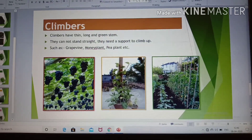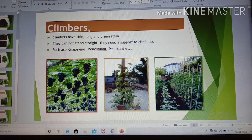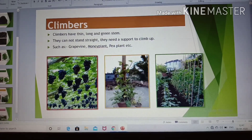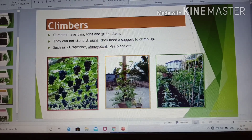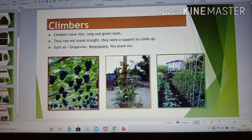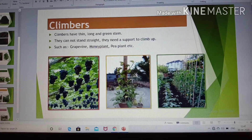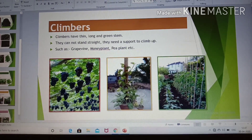Today we will discuss about climbers. Climbers have thin, long and green stem. The stem of the climber is very thin and green. They have a weak stem and cannot stand straight.